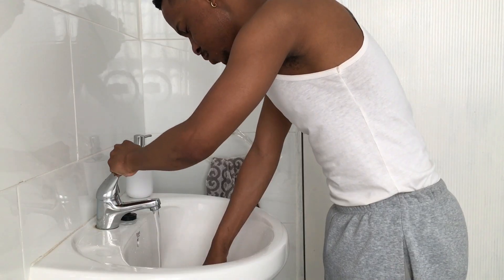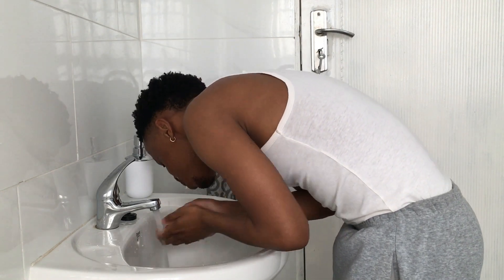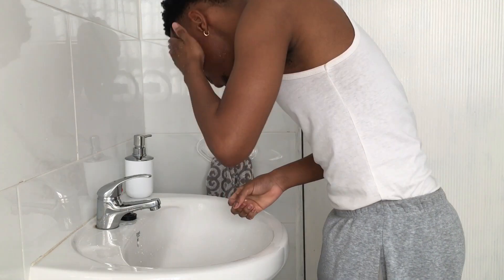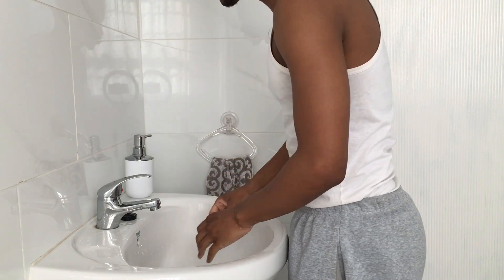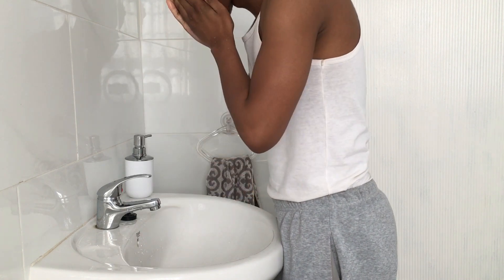Immediately after rinsing with warm water, I then rinse my face with cold water just to close my pores, and then I let my face air dry. Keep in mind that my skin is very sensitive, which is one of the reasons I take extra precautions with my skincare routine.